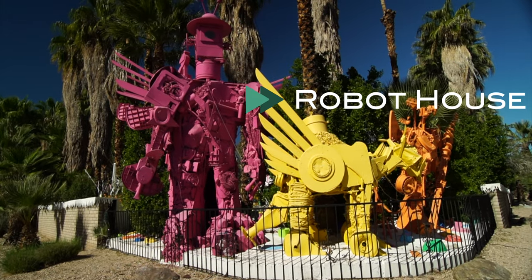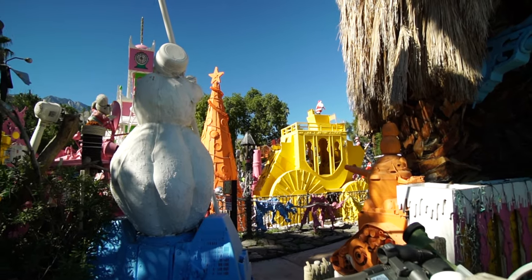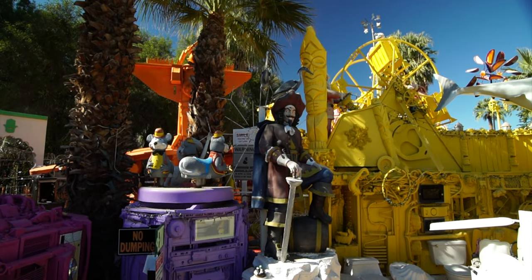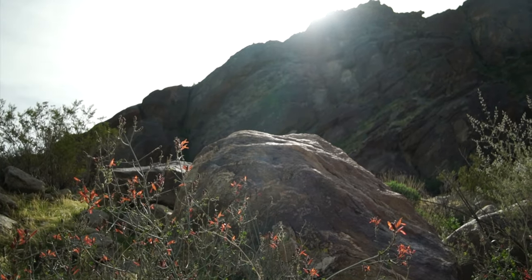The robot house — you have to make time for this. It's an amazing conglomeration of robotic figures, and particularly at Christmas time they light it all up. It's a can't-miss kind of place.